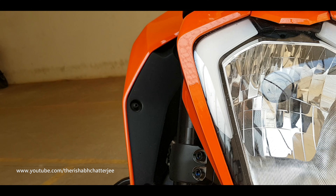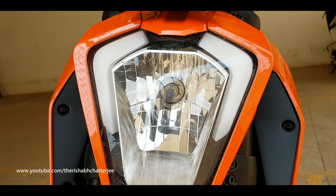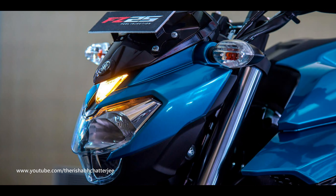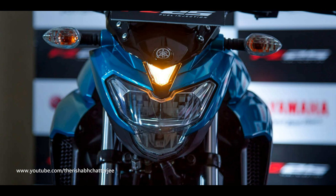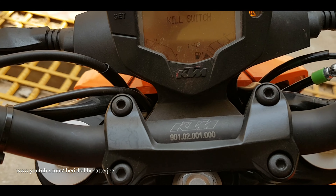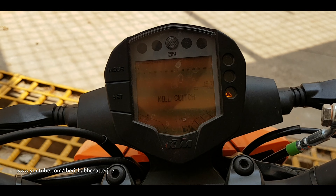Coming to the headlamp, which is now a talking point especially since the Dominar 400 has such a great headlamp. The KTM Duke 250 comes with LED DRLs but Halo headlamps, whereas the FZ25 comes with LED headlamps and DRLs. However, reviews say that both headlights are not that impressive and the spread is not great. The FZ25 also doesn't come with a gear indicator, which is nice to have especially for new riders.